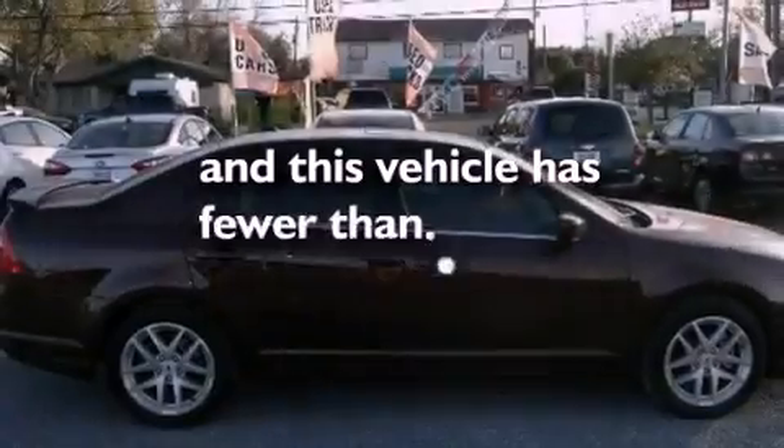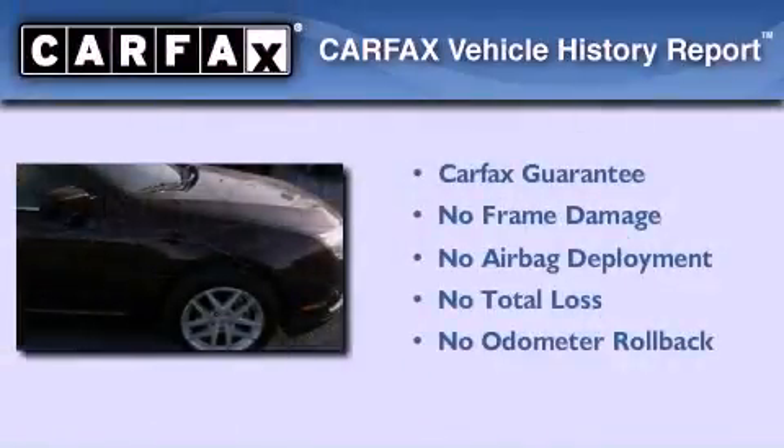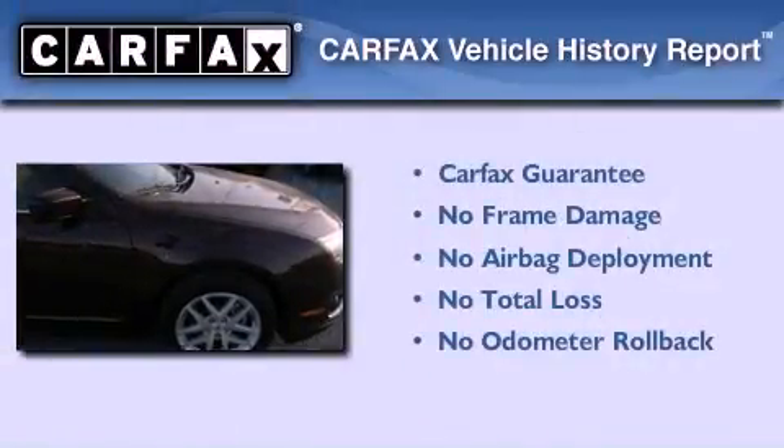This vehicle has less than 3,000 miles. Not to mention that this Ford qualifies for the Carfax buyback guarantee.